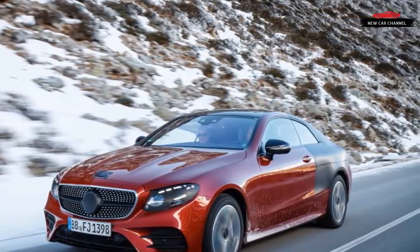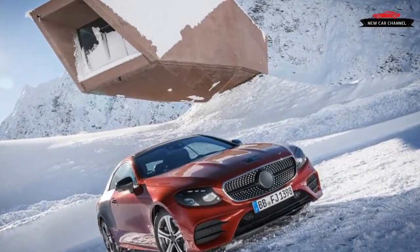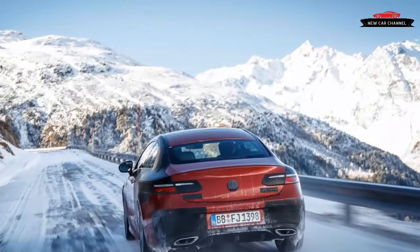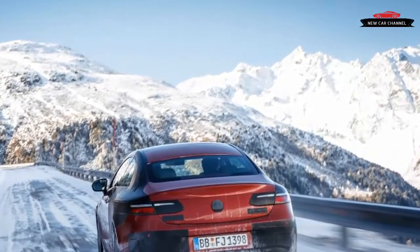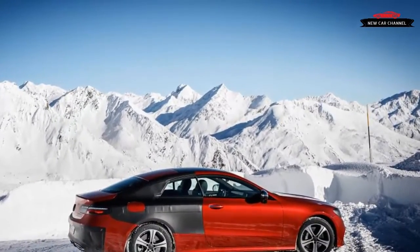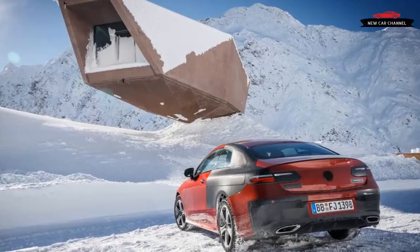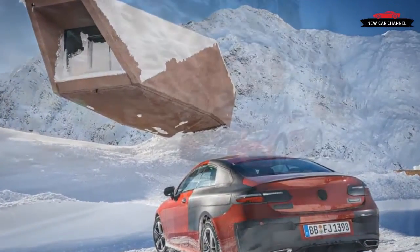Interior space is generous up front — there is virtually as much room as in the sedan — while the two individual rear seats offer plenty of space in every direction, even when the front seats are pushed back. It's quite a contrast to the cramped quarters of the C-Class Coupe. With no center roof pillars and four side windows that can be lowered completely, the cabin feels quite airy.